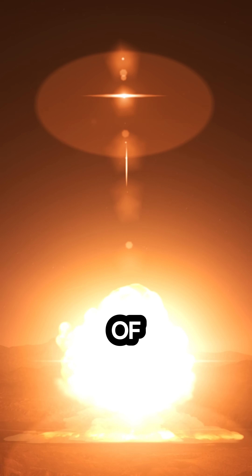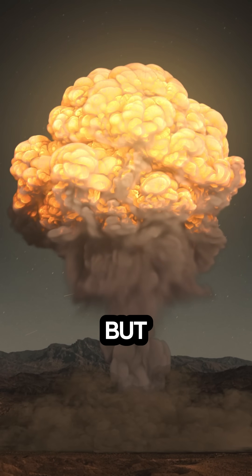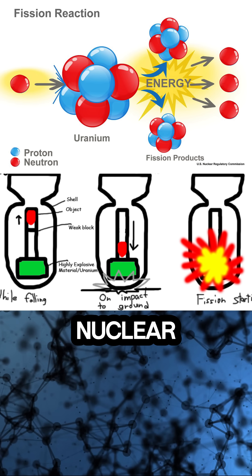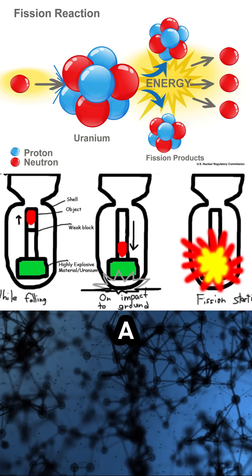The atom bomb — a weapon of immense power that changed history forever. But how does it work? Let's break it down. At its core is nuclear fission: the splitting of atoms. Inside the bomb, a heavy element